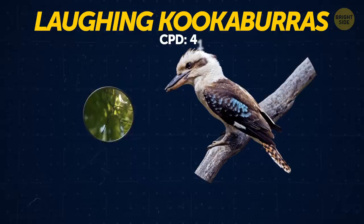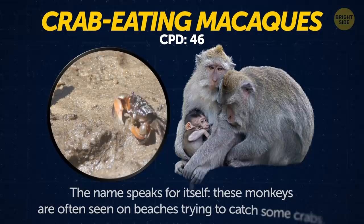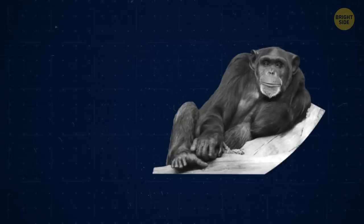Laughing kookaburras. The laughing kookaburra got its name because of its laughter-like call. Crab-eating macaques. These monkeys are often seen on beaches trying to catch some crabs.